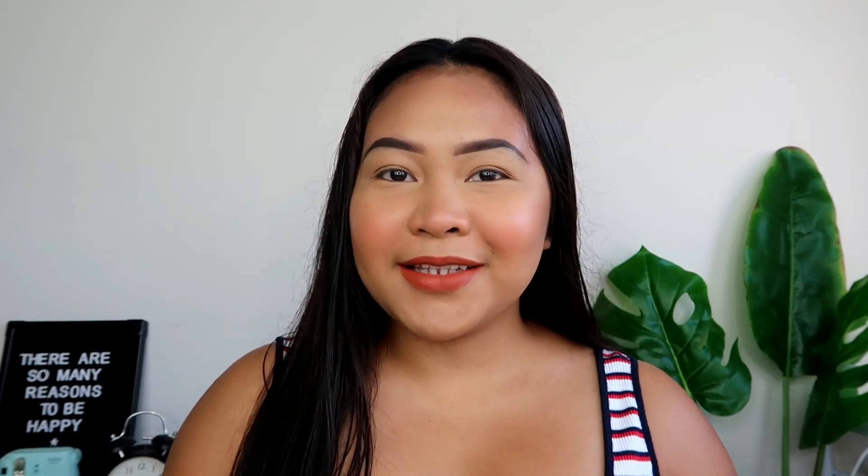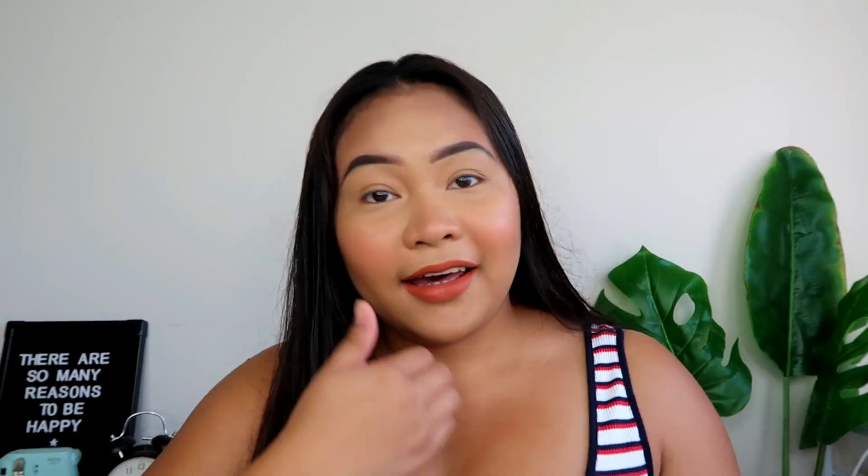Hi guys, welcome back to my channel! As you can see in the title, I will be showing you guys the bag that I got yesterday. If you haven't seen the vlog, make sure to check it out. If you're new to my channel, my name is Glen Tawny and I would love you to be a part of my little viewer family.